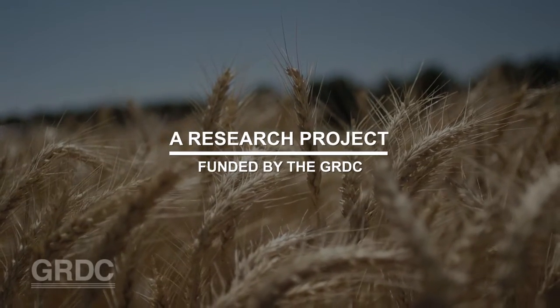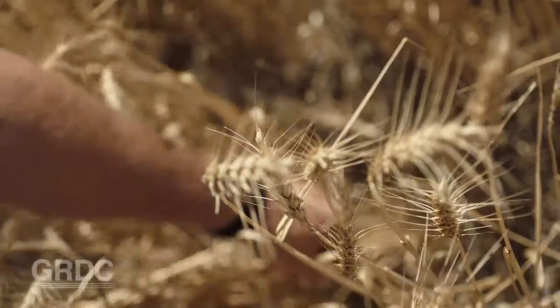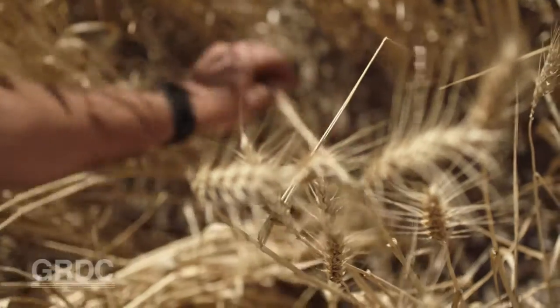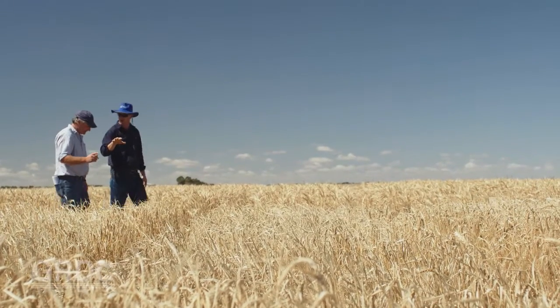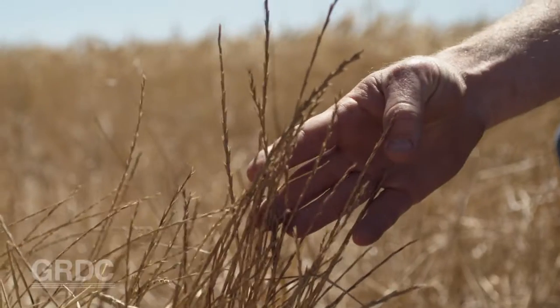We inherited a cropping regime from north of the divide. Our circumstances down here are very different. We've got to make a new model for the high rainfall zone. In this environment we obviously have got ryegrass issues that pop up here that don't seem to pop up in our dry regions.